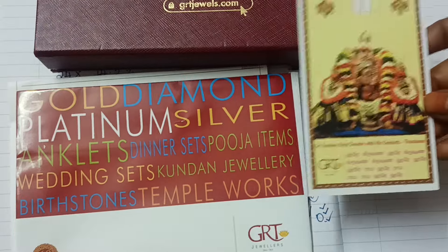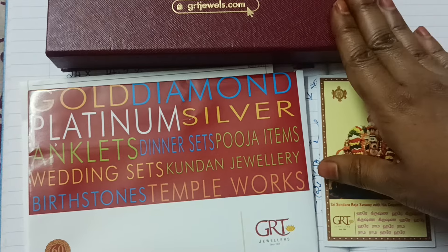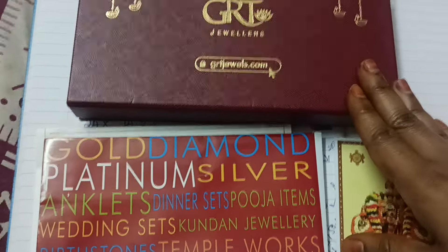Hi Friends! Welcome to Happy Life! In this video, we are going to talk about GRT gold coins. You can share this video.